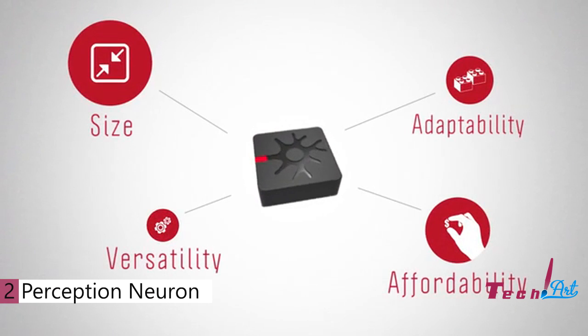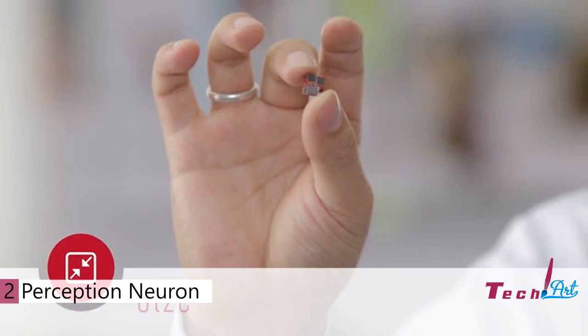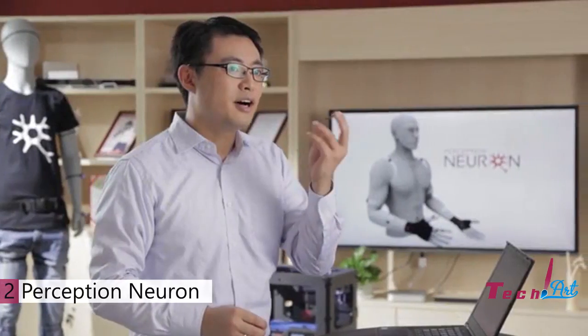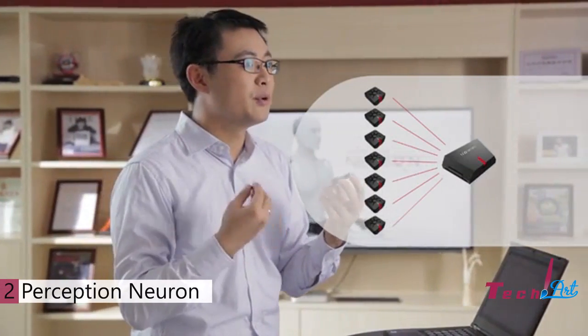It is built on four simple precepts. Each neuron is just 1 by 1 cm and weighs just a few grams. It is equipped with a 9-axis sensor, including gyroscope, accelerometer, and magnetometer. It has extremely high-speed onboard calculations and embeds our calibration and data fusion algorithms. The hub collects, synchronizes, and transmits data through USB or Wi-Fi.